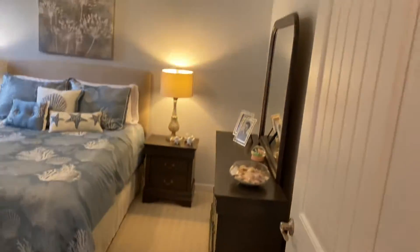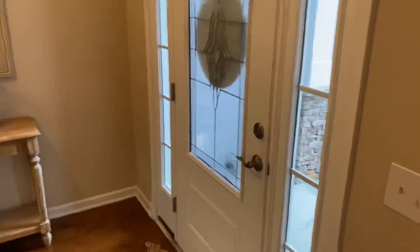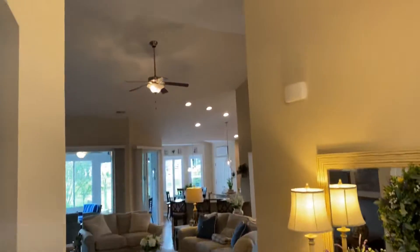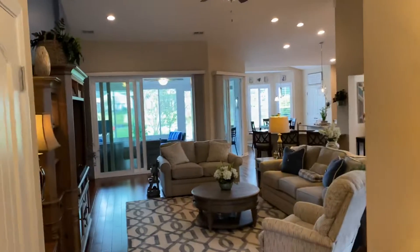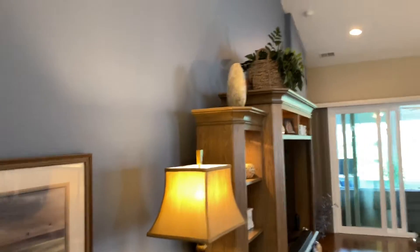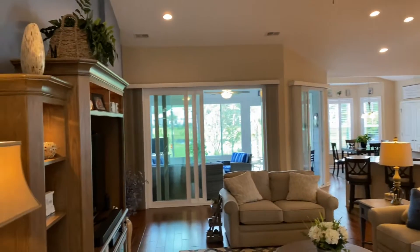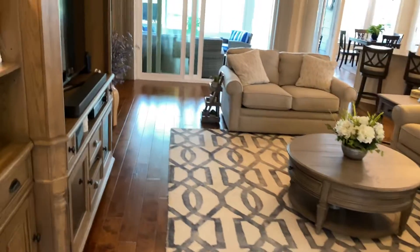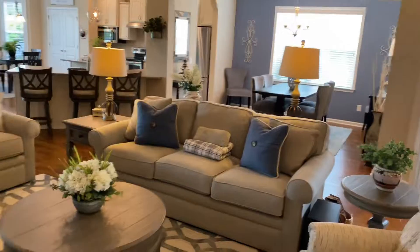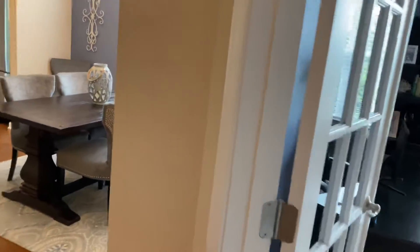Heading back into the foyer — you can see the front door from the guest bedroom doorway. The ceiling vaults right from the foyer entryway, giving a real feeling of spaciousness. The living room is quite large; from the TV area to behind the sofa table is about 18 feet.